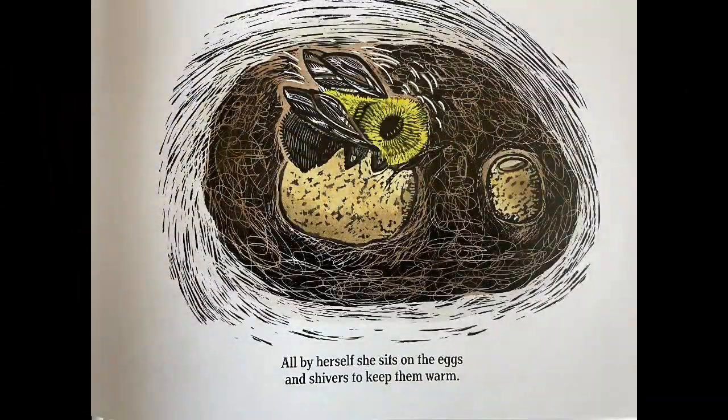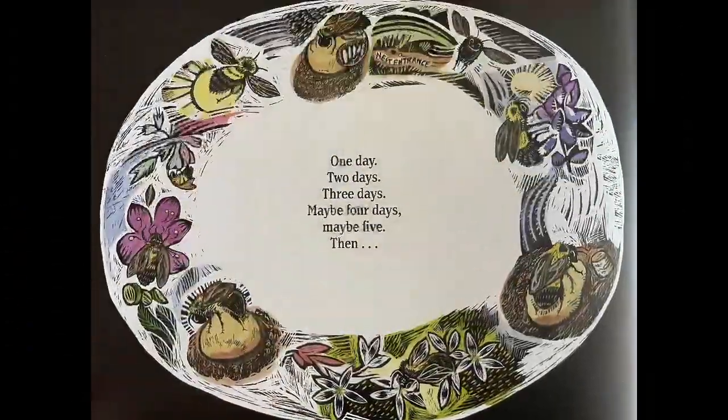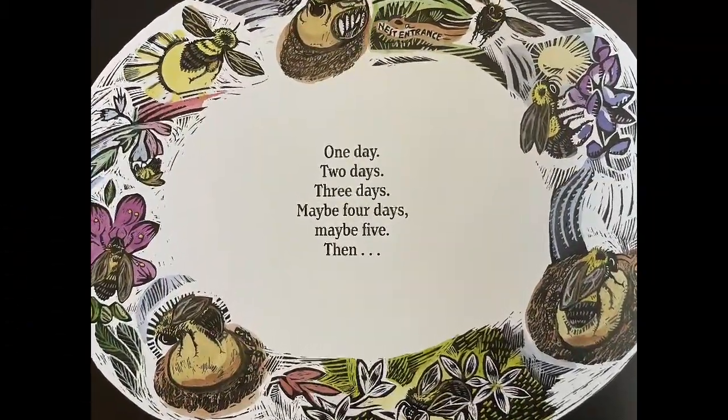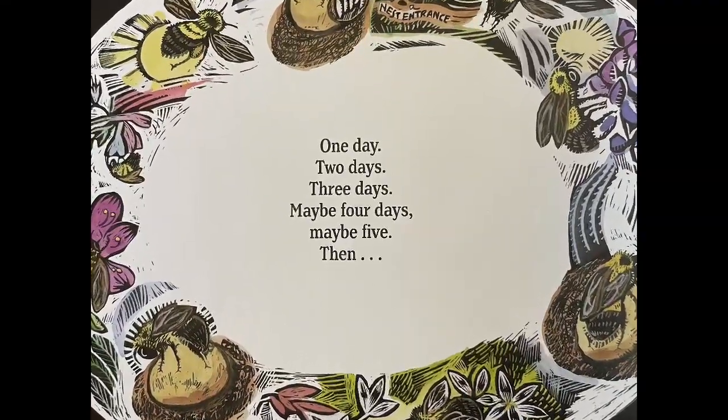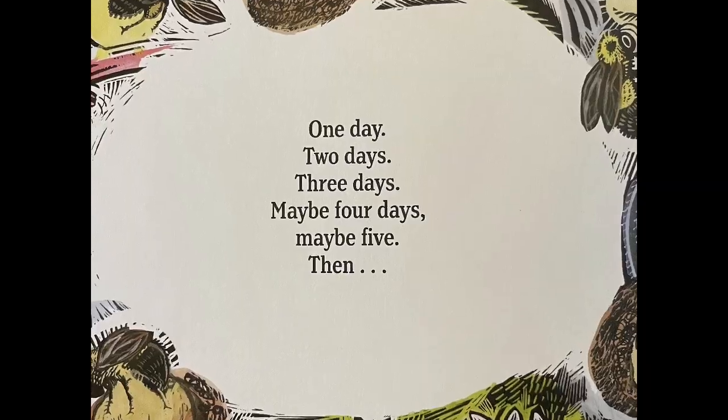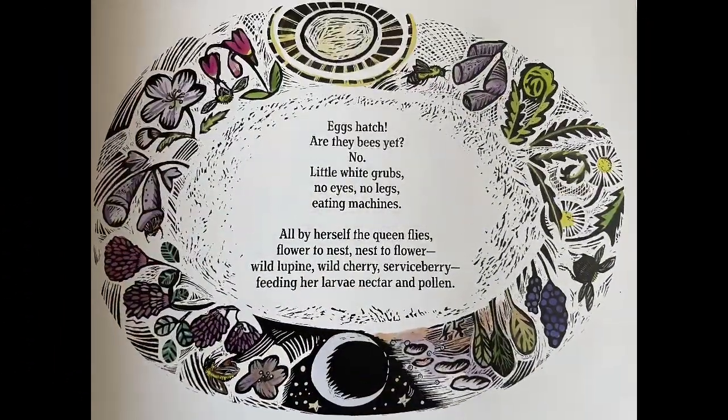All by herself, she sits on the eggs and shivers to keep them warm. One day, two days, three days, maybe four days, maybe five, then eggs hatch.